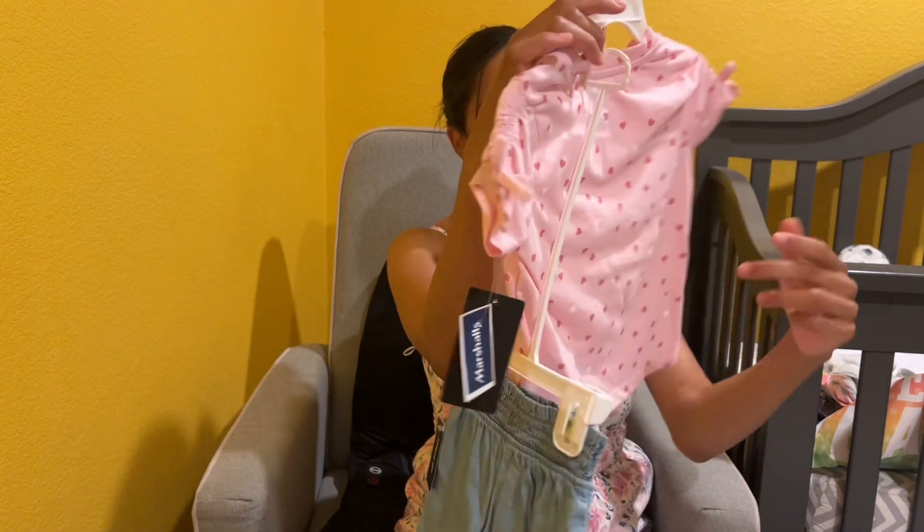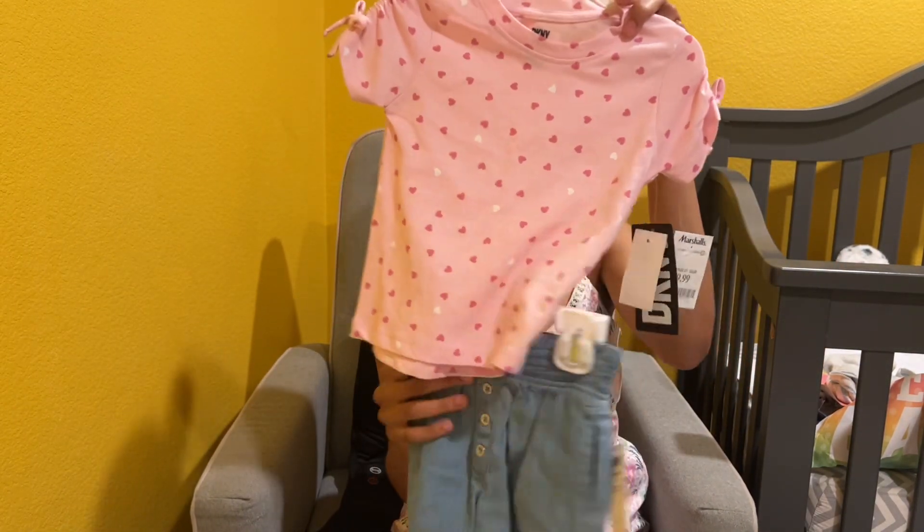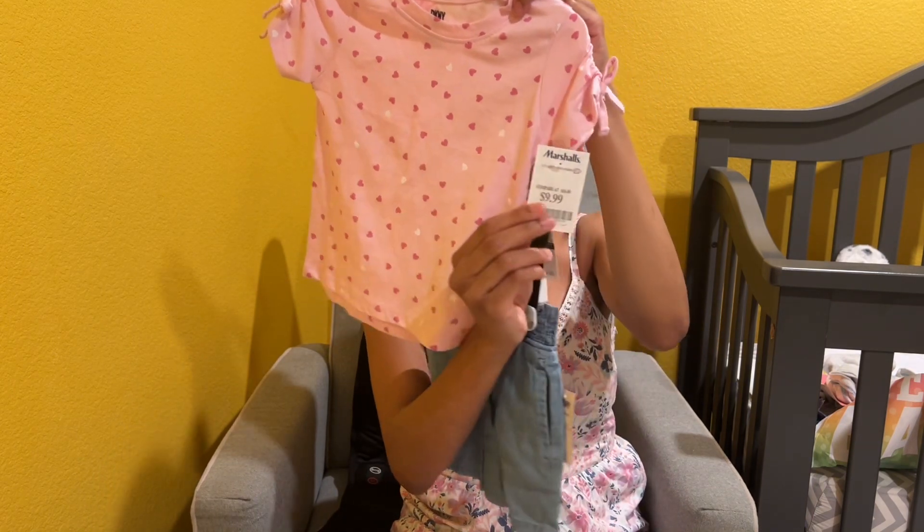Just a little shirt and a little short set. This outfit was $9.99.